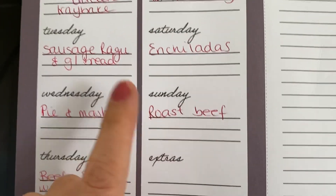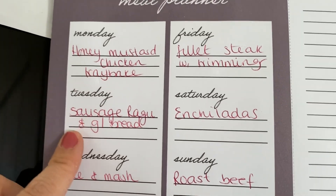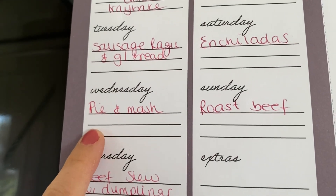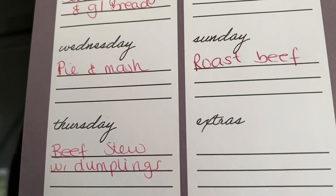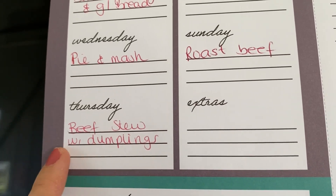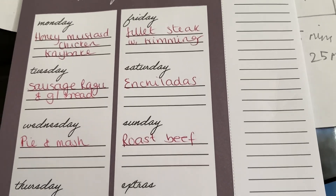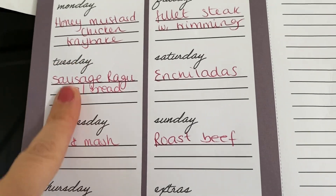Sunday is roast beef. Monday I'll do a honey mustard chicken tray bake with the chicken thighs. Tuesday I'll use the leftover sausages from the fry-up for a sausage ragu with rigatoni pasta and garlic bread. Wednesday we've got pies in the freezer — me and my husband will have pie and mash, the boys might have chicken kievs or dippers. Thursday I'll do beef stew with dumplings in the slow cooker using some diced beef from the freezer. Those meals will be on my meals-of-the-week video on Wednesday — I'm trying two new recipes: the honey mustard chicken tray bake and the sausage ragu.